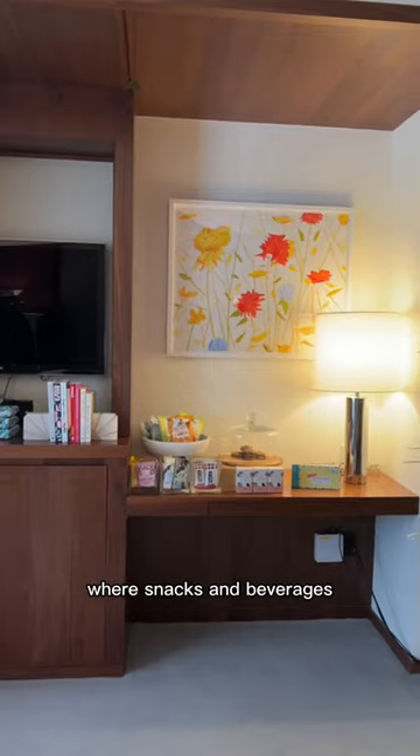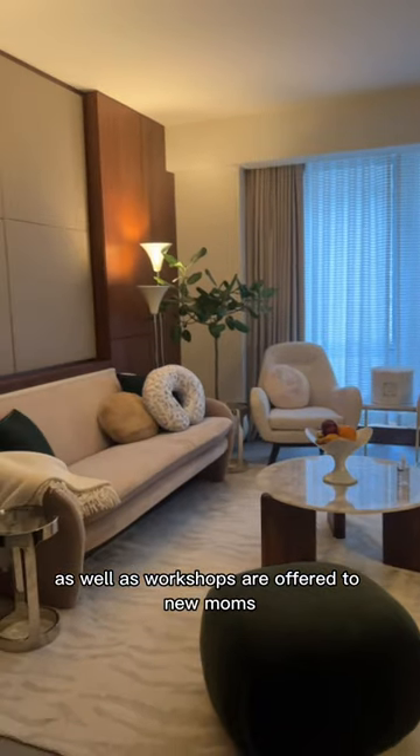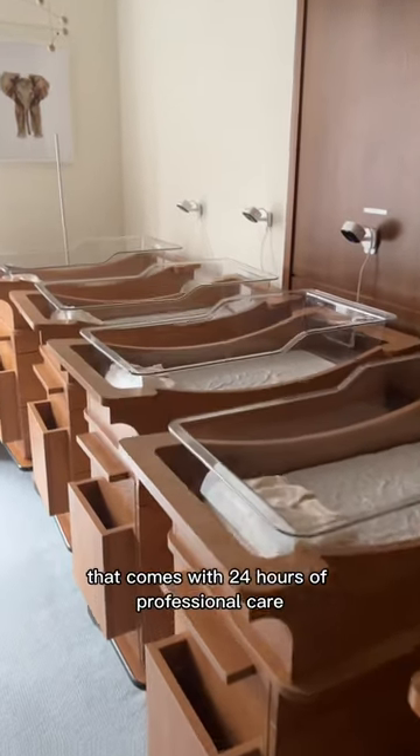Let's start from the Mommy's Lounge where snacks and beverages as well as workshops are offered to new moms, and the baby room that comes with 24 hours of professional care.